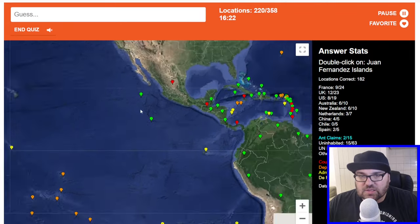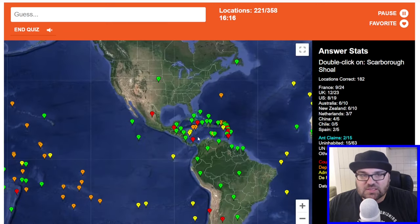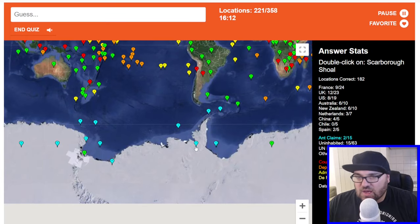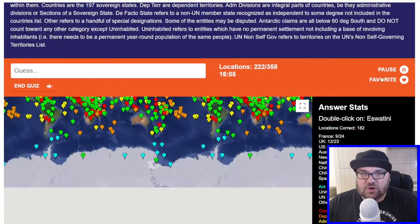Juan Fernandez Islands — we've got these ones around here, I mean I guess we'll just click. Scarborough Shoal — I've got no idea here, man. I don't even know what a shoal is, really, if I'm being honest. Like here, potentially. Oh gosh. We'll just pause that for a second because I need to make sure that everything is in its right place.